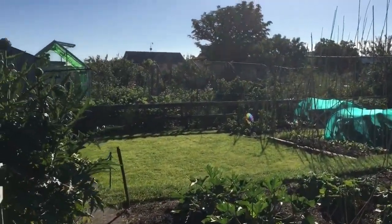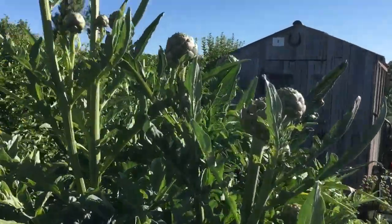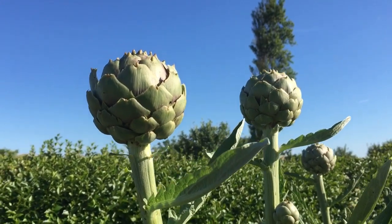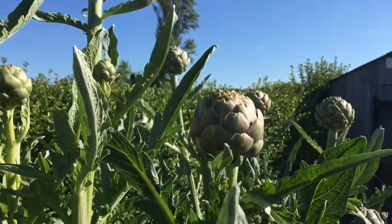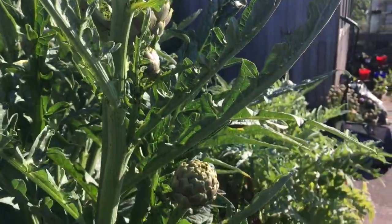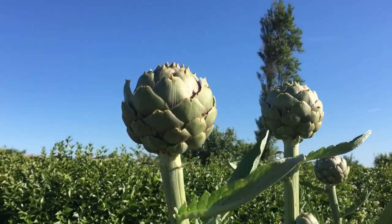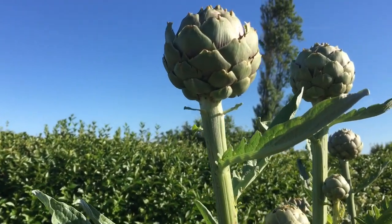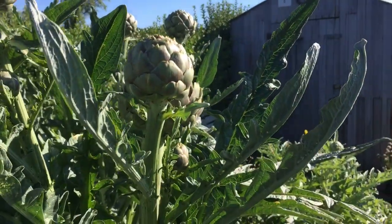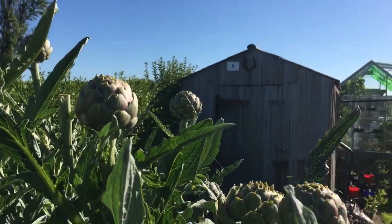The first thing to mention is the globe artichokes which a couple of days ago were completely covered with blackfly. I tried a little bit of pyrethrum, which is an organic insecticide, and they're absolutely clear — so that worked a treat. One of our friends is really keen on globe artichokes so that's really fortunate.